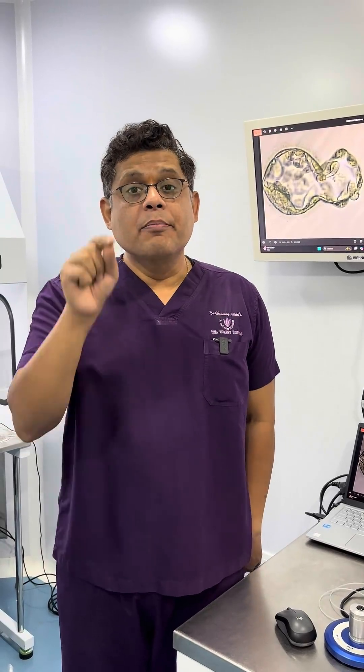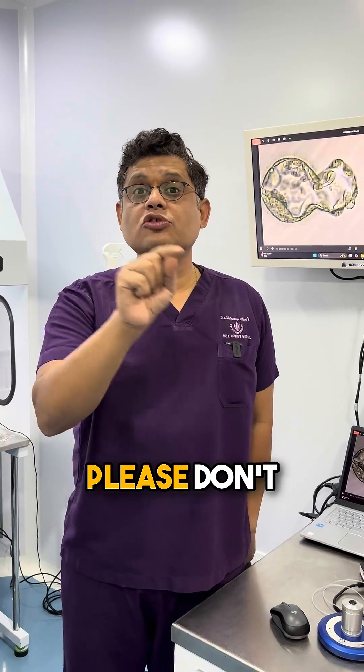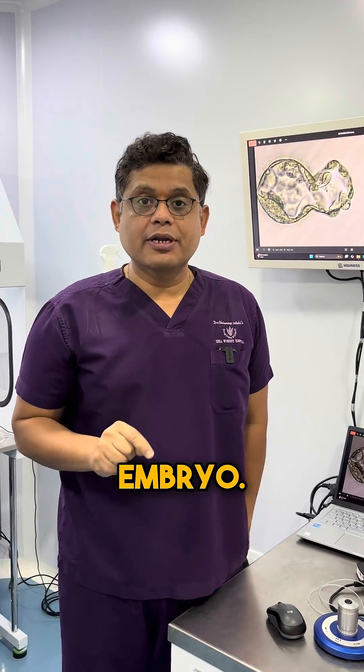The problem is that many times patients are often misguided and told not to do embryo biopsy because it will damage their embryo.